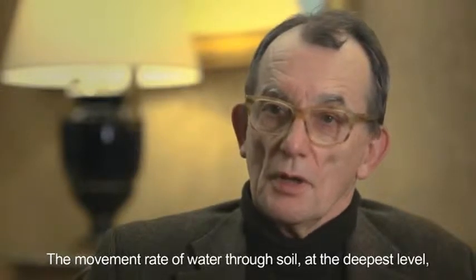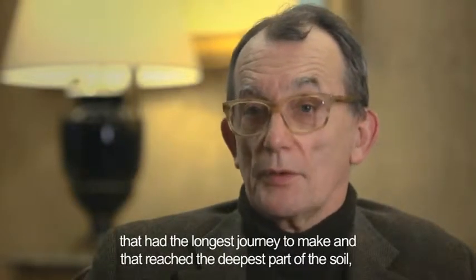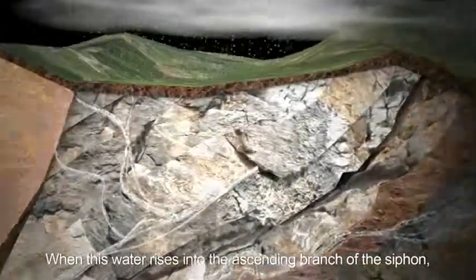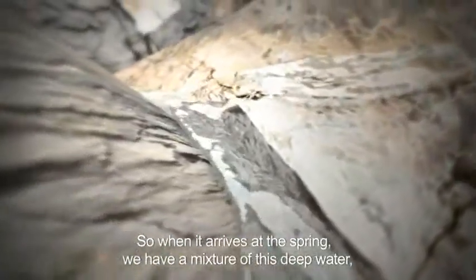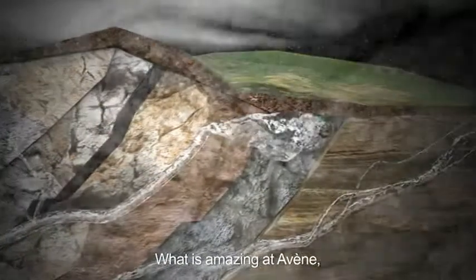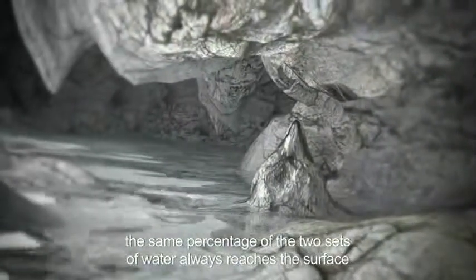At Avène lies yet another mystery. What we believe to be the water that had the longest journey and that reaches the deepest parts of the soil is certainly over 50 years old — we're sure of this. We could even say it is several hundred years old, or even a thousand years old. When this water rises to the ascending branch of the siphon, it mixes with the water that has reached the lowest level and is therefore the most recent. So when it arrives at the spring we have a mixture of deep water and the cooler water found closer to the surface — at 27 degrees at the spring emergence point, while deep in the ground the water is about 65 degrees. What is amazing about Avène is that the mixture percentage of the two sets of water does not change — the same percentage always reaches the surface, making up the very special chemical composition of Avène water.